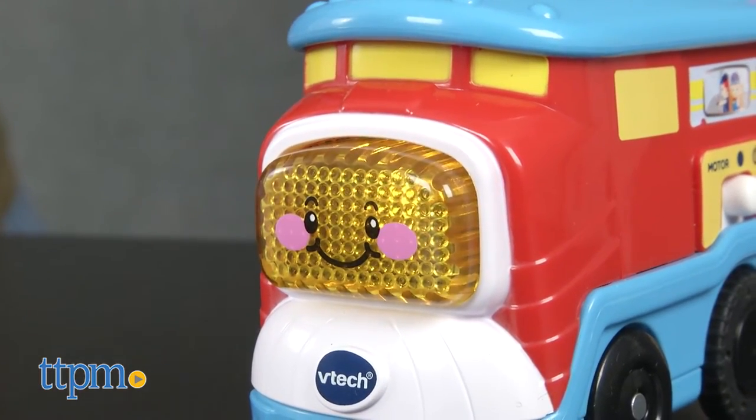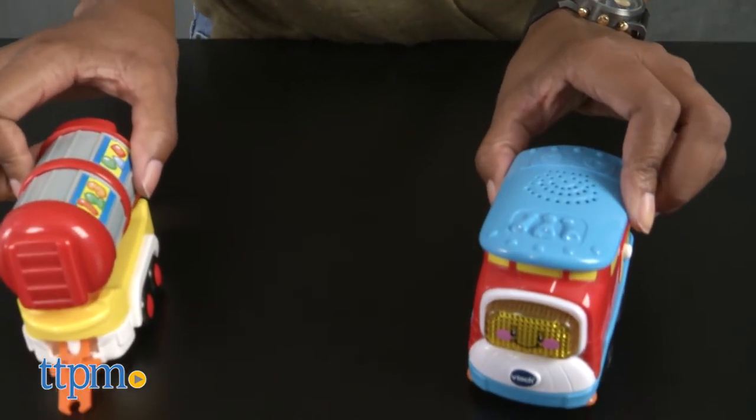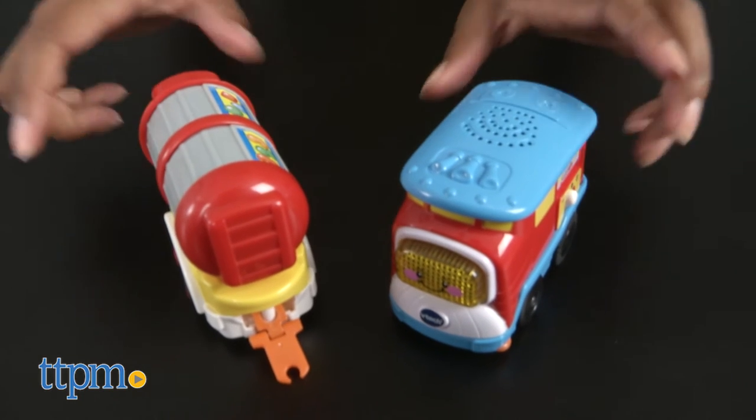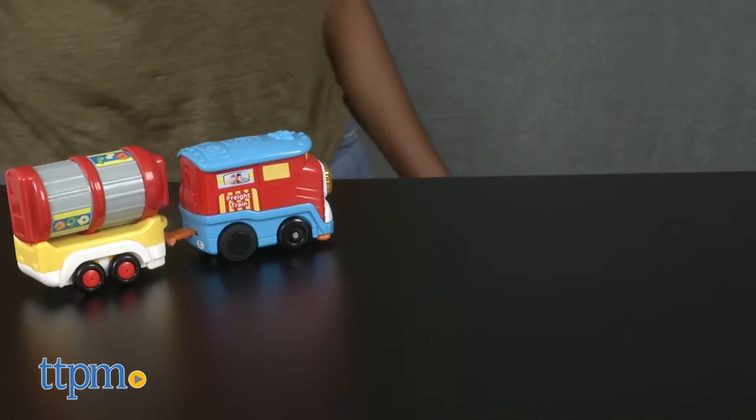"Helping is what I live for! Choo-choo!" You can roll the motorized freight train and tanker car over smart point locations on other Gogo Smart Wheels play sets, which are sold separately, and it will respond with different phrases.